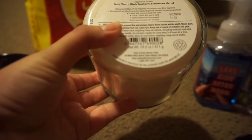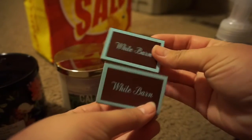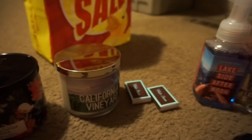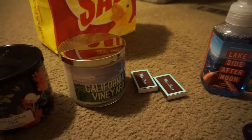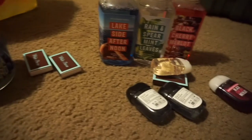And that's it for the haul! We did get some matches from White Barn — those were free with checkout. If you guys like these types of videos, leave a thumbs up and I'll be sure to do some more. Thanks for watching, guys — bye!